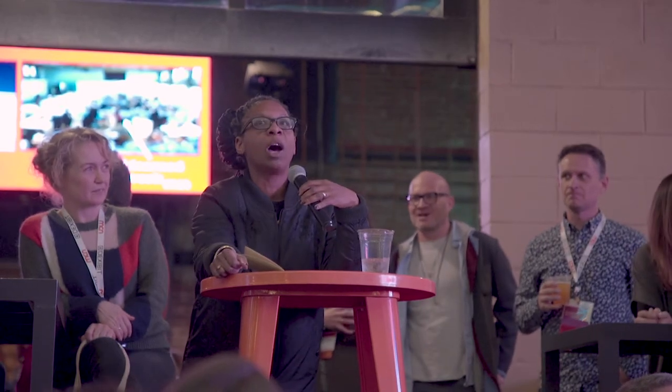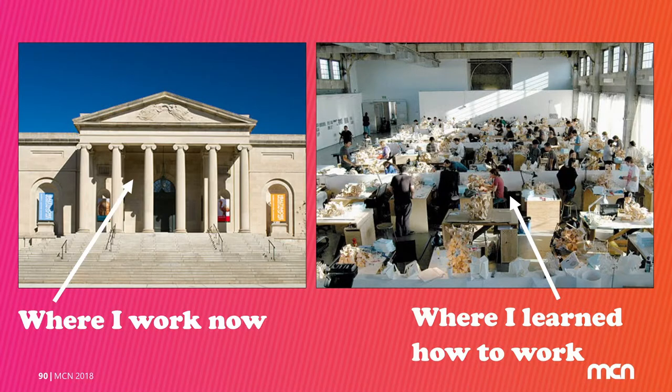I'm here to talk about how art and architecture have come together in my work. This is where I work now at the BMA, and that on the right is where I learned to work — my grad school, SciArc. That's my old desk right there. We're going to talk about a lot of projects I've done over the past few years: some art, some architecture, some technology.